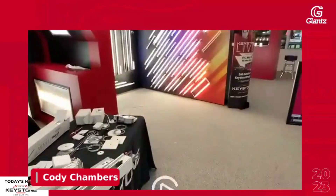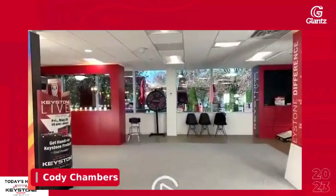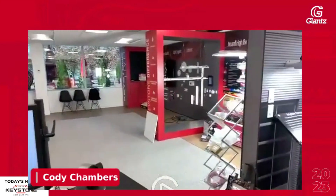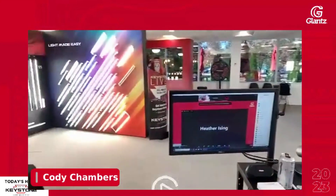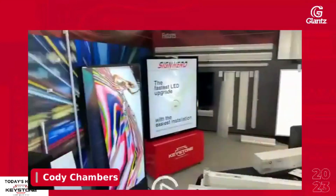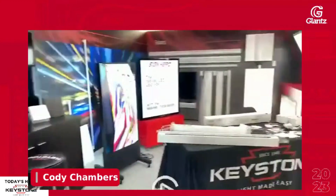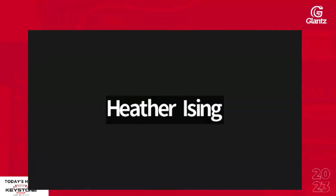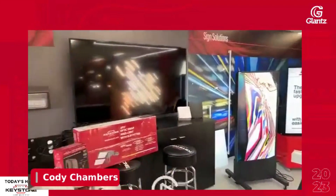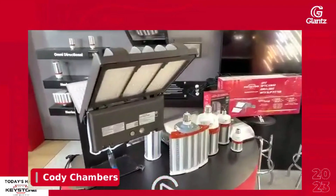That's kind of the space as a whole. You get an idea of the amount of products we have to offer. You are able to schedule time here with myself or really anybody to get more familiarized with these products, specifically the sign stuff. For today's purposes, I wanted to talk more specifically about fixture retrofit options.